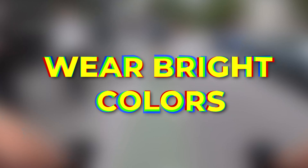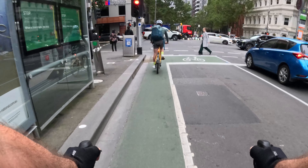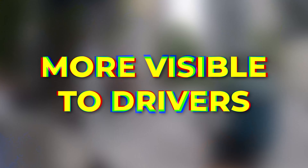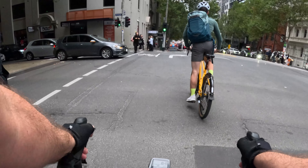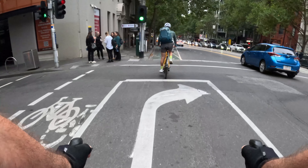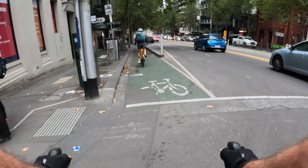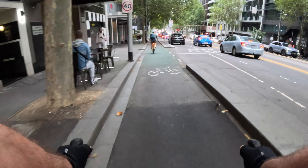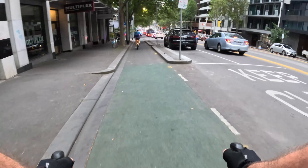Tip 4: wear bright colours that make you more visible to drivers. Wearing bright colours is an easy way to make yourself more visible to drivers. A reflective vest, reflective bands on your wrists and ankles, and fluorescent booties are all great options. Adding reflective material to moving parts like your legs can make all the difference in being seen by drivers.